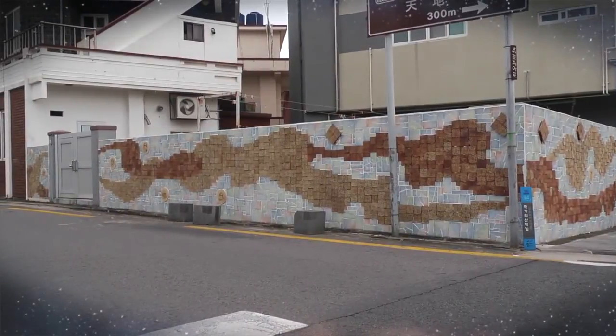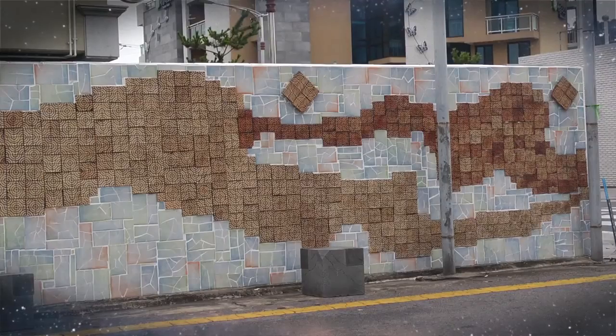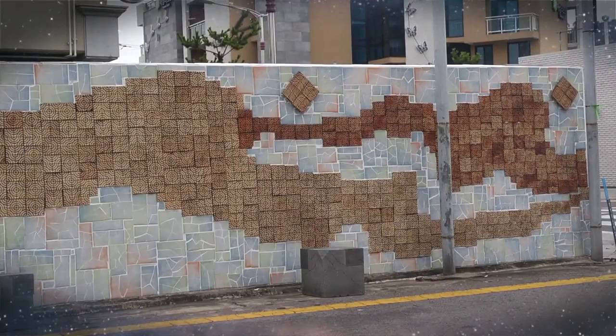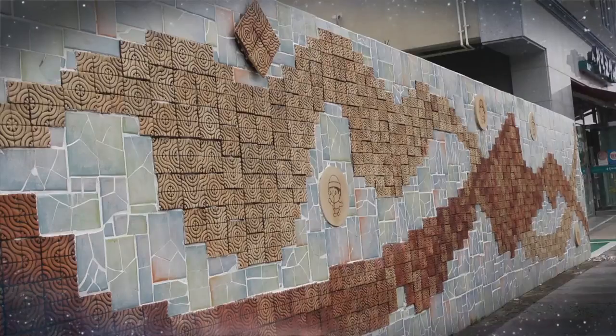This is Cheonjeon Road, a beautiful mural town where the whole village is decorated with colorful arts. Here you can encounter the artwork number 16, The Wind of Jeju.